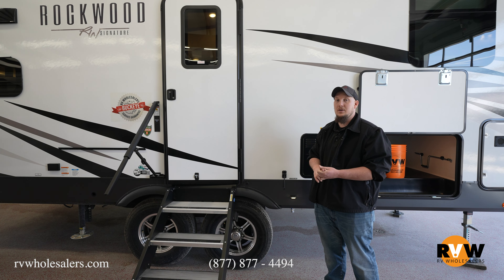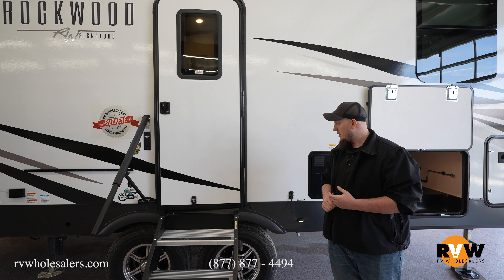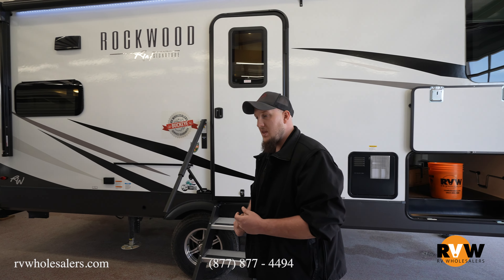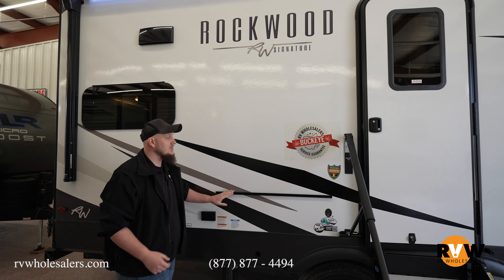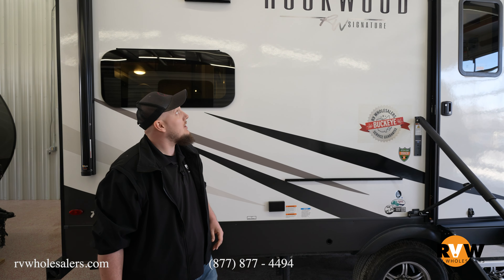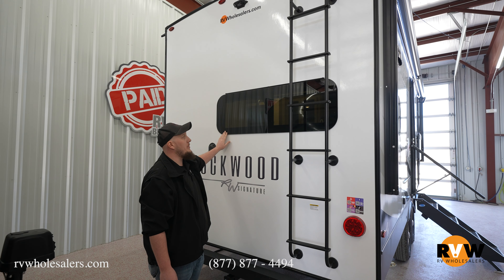Quick side note on the tires: Goodyear Endurance tires come on every camper with a tire pressure monitoring system already installed, so you don't have to go out and upgrade them as soon as you leave the dealership. Directly across from here, because there's no outside kitchen, there's a nice side rail for an outside table and griddle so you can prep and cook food without having to upgrade.